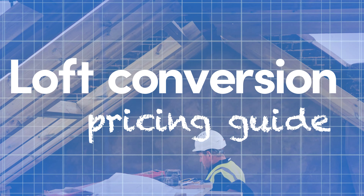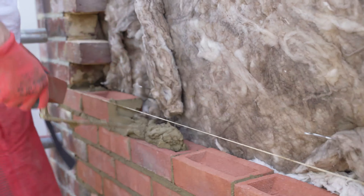How much does a loft conversion cost? When space is at a premium in your home, sometimes the answer is right above your head, in the loft.